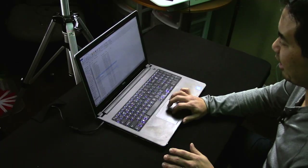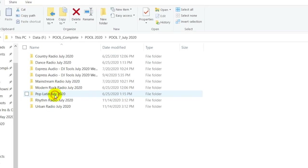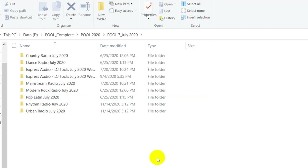Since Promo Only delivers music on a monthly basis — mainstream radio, dance radio, country radio — those are monthly releases, so it made it really easy to organize things by month. Let's just take a look at Promo Only 2020, July for instance. These are the releases I downloaded in July of 2020. And in fact, here we are mid-December and I haven't even downloaded any of my December releases — I figured why not just do it with all of you.